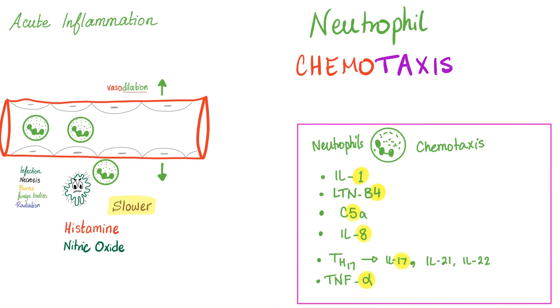The Weibel-Palade bodies are genius because they secrete P-selectin for the neutrophils and von Willebrand factor for the platelets — that's how we economize in a world of scarce resources. But why are we talking about neutrophils in this video? Because we're discussing inflammatory bowel disease — there's inflammation there. How do the neutrophils know there is a bacterial infection? We need neutrophilic chemotactic agents.